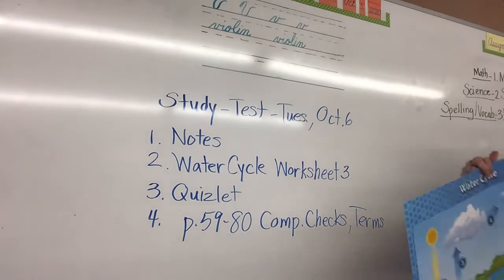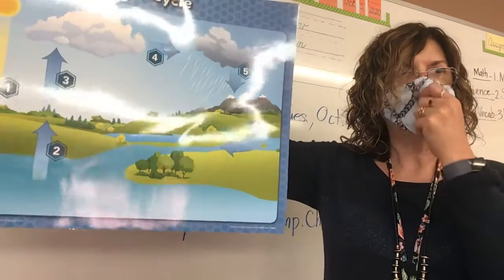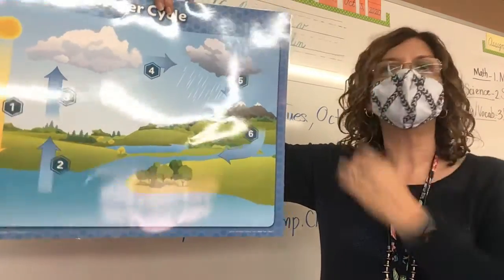Now let's look at the water cycle paper. Even if you're not finished writing, I want you to stop writing for just a second before I begin.